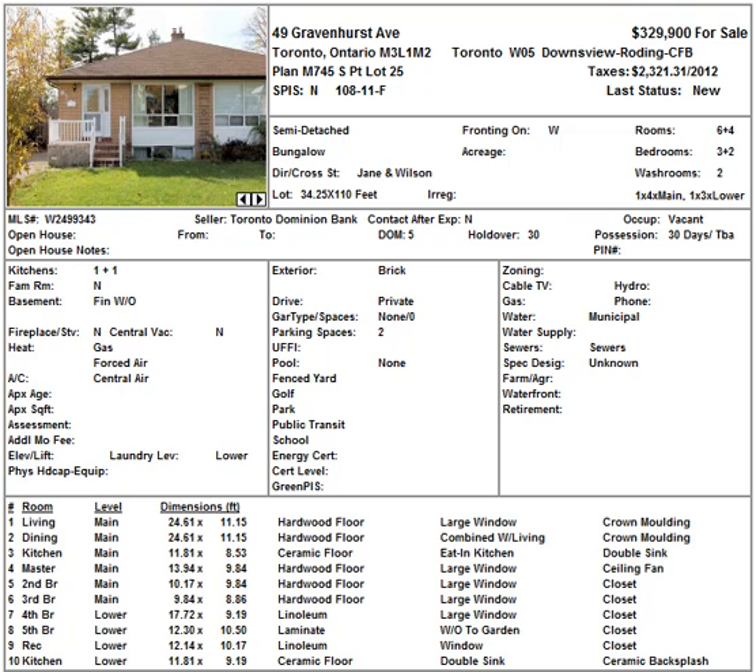We have only three properties today. Today is the 5th of October 2012. We're going to make it quick. I just want to also let you know that for the next few weeks I won't be able to show the listings for the Power of Sale because I'll be out of the country.